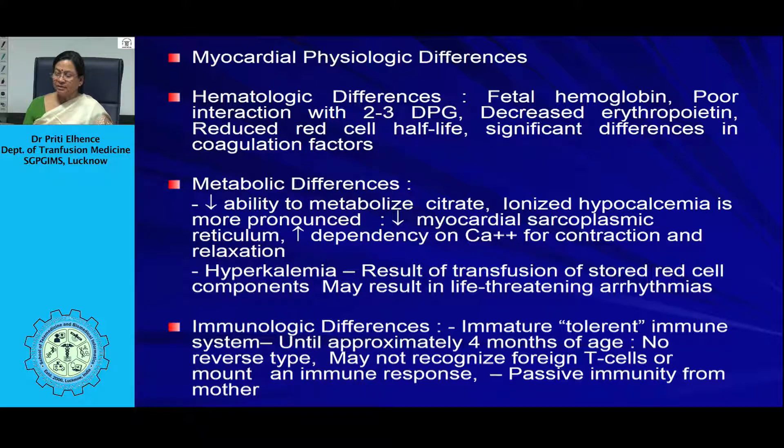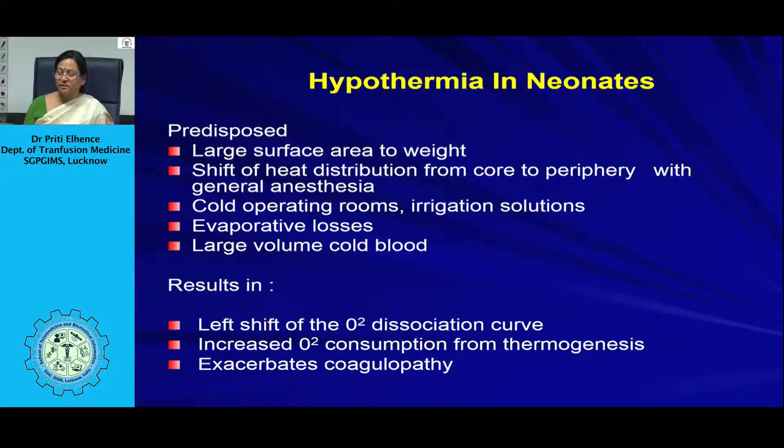Immunologically, neonates have an immature, tolerant immune system until approximately 4 months of age. There are no ABO antibodies in neonates, and they may not recognize foreign T-cells to mount an immune response, making them targets for graft-versus-host disease mounted by lymphocytes in foreign blood. However, immunoglobulins from the mother — such as IgG anti-A, anti-B, or RhD — can cross the placenta, and these passive antibodies must be considered during compatibility testing.